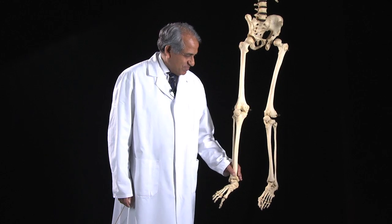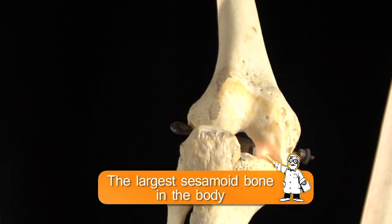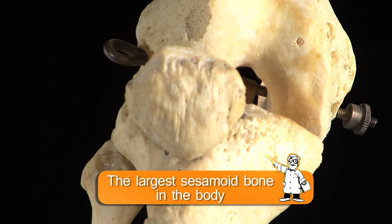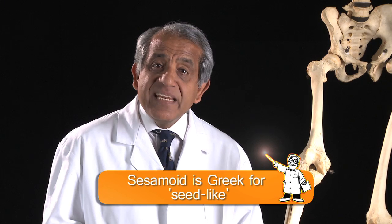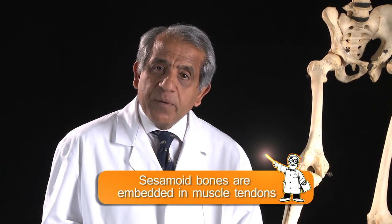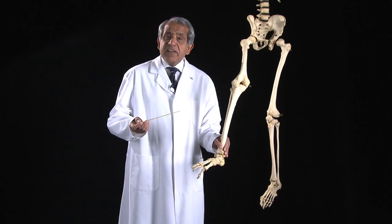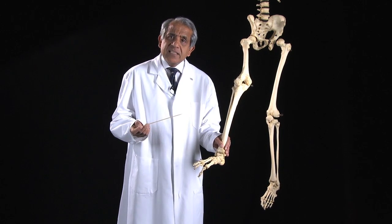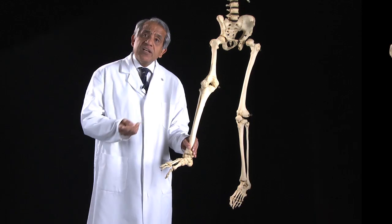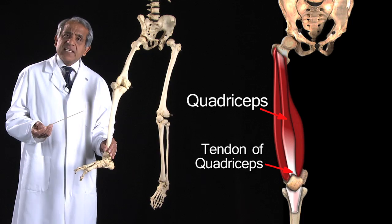Now for a word or two about the patella. The patella is the largest of the sesamoid bones in the body. The word sesamoid comes from the Greek meaning seed-like, and sesamoid bones are bones which are embedded in the tendons of muscles. There are numerous sesamoid bones in the body but they are usually very small nodules. The patella, which lies in the tendon of the quadriceps muscle, is the largest of all the sesamoid bones.